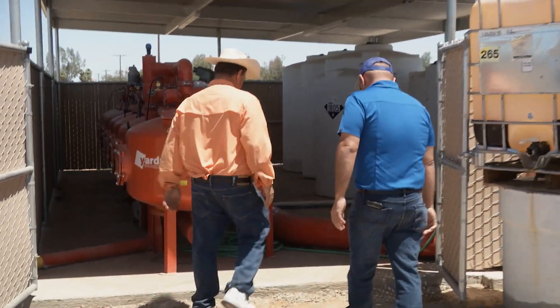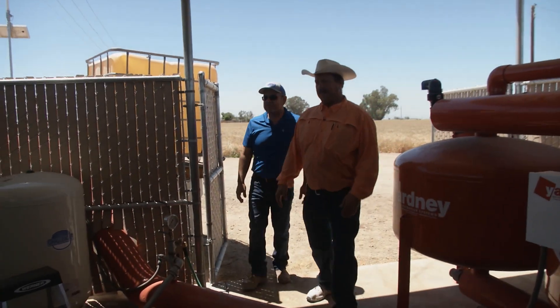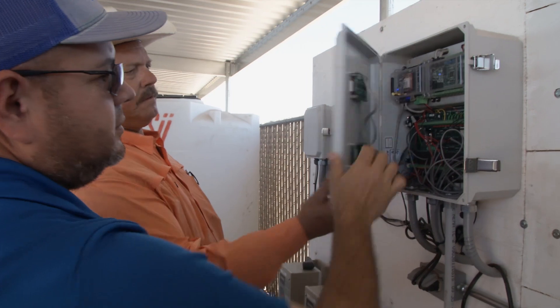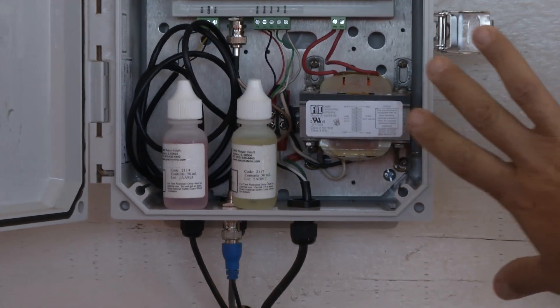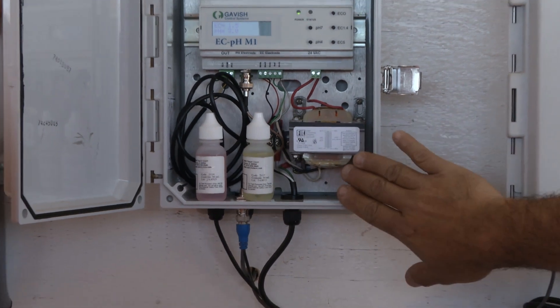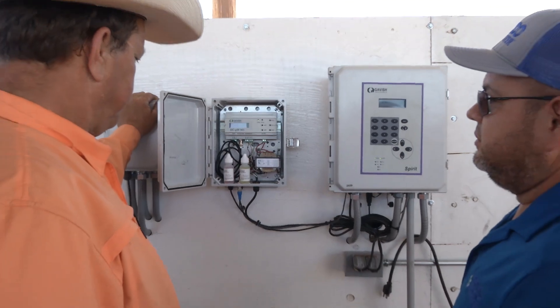The SWEEP grant is another tool in our toolbox — it allows us to do things that aren't profitable at this time. It allows us to use state-of-the-art technology on a large farming scale so we can use the data and what we learn on other farms.